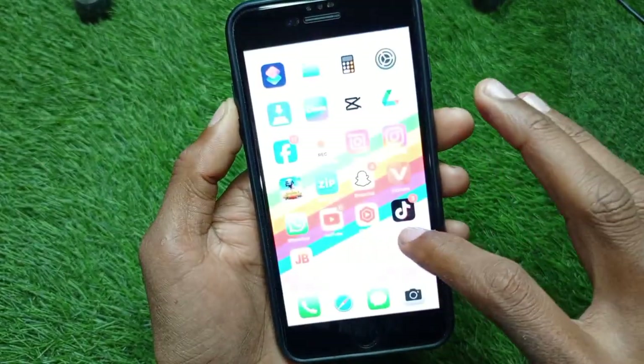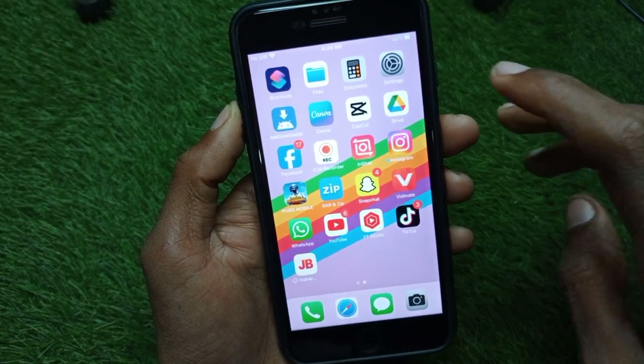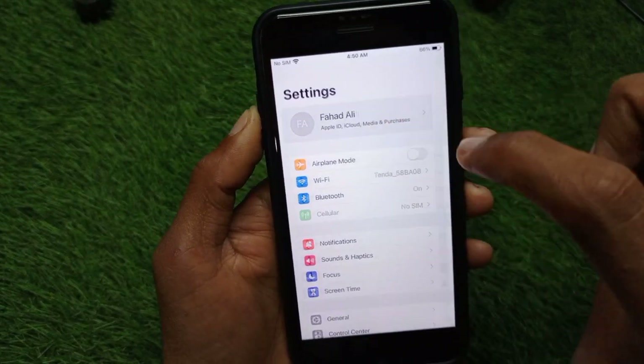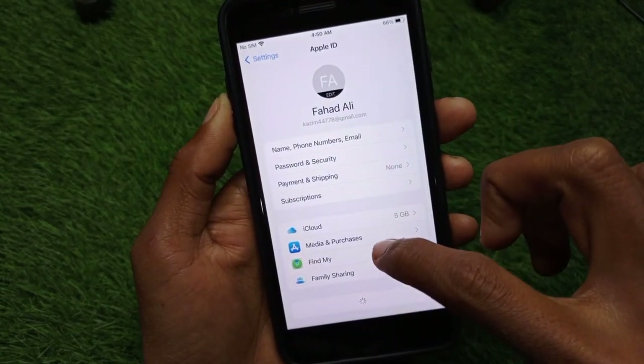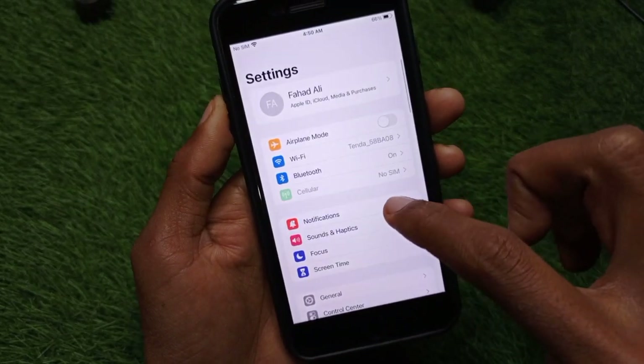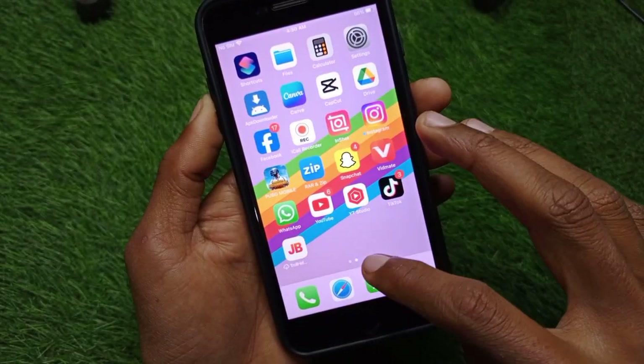If the problem is still not fixed, no need to worry. Open Settings on your iPhone, open your Apple ID, sign out, wait a few minutes, then sign back in again.